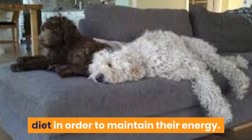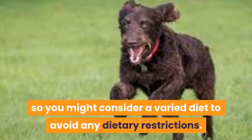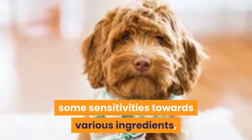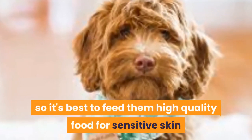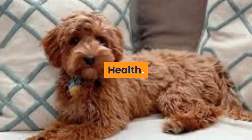Australian Labradoodles need a high-quality diet to maintain their energy. Keep in mind that an Australian Labradoodle can be picky about what they eat, so you might consider a varied diet to avoid dietary restrictions. They are also likely to have some sensitivities towards various ingredients, so it's best to feed them high-quality food for sensitive skin and stomachs. They'll also need access to fresh water at all times.